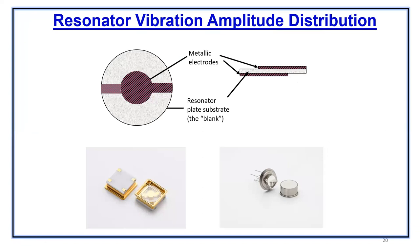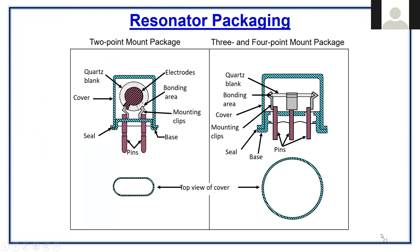This next slide shows basically a quartz crystal — how an electrode is deposited on both sides of the crystal. The two pictures below: the one on the left hand side shows a surface mount crystal package, and the picture on the right shows a typical TO-8 round package crystal resonator. There are two-mount pocket packages and three or four-point mount packages.